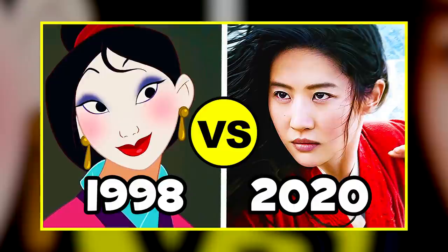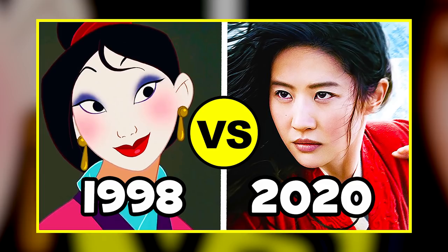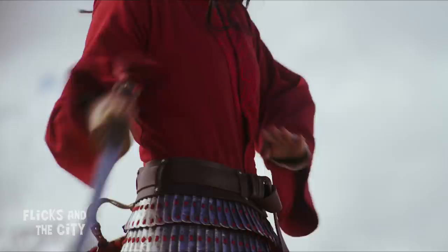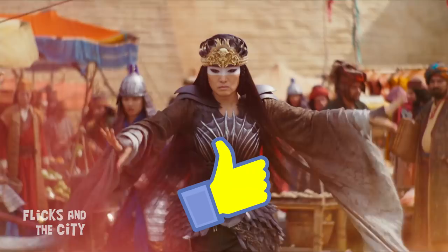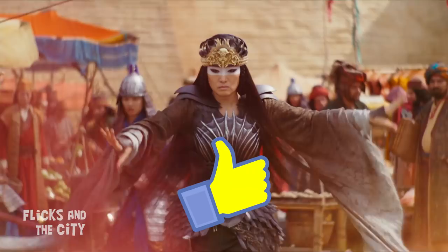I really like some of the bold creative choices in the new movie, and in my other Mulan video I do a deep dive into the best and worst differences in the live-action film compared to Disney's animation. Did you spot any other easter eggs or interesting details? Comment with your thoughts below, don't forget to leave a thumbs up, and tap left for my full Mulan and Disney live-action playlist or tap right for something else you're sure to like. See you next time — yippee-ki-yay movie lovers!